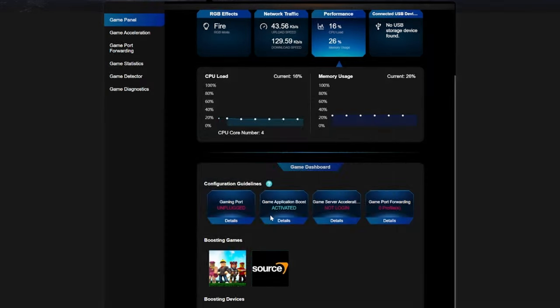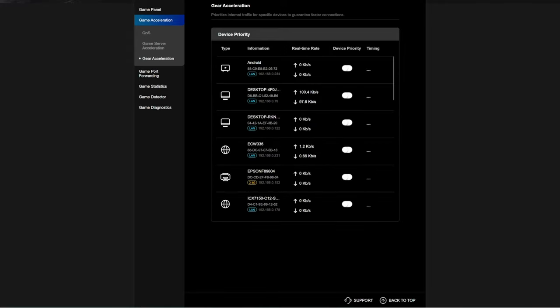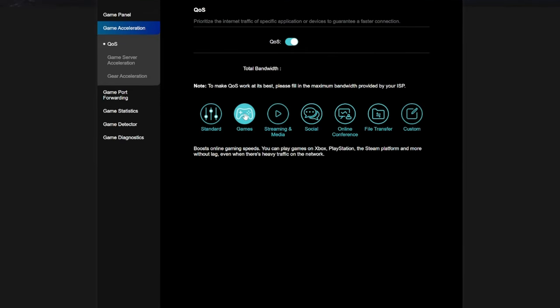The game dashboard reveals all the game configurations, like the gaming port, game application boost, game server acceleration, and game port forwarding. You will also see specific games under boosting games — these are the games you are currently playing. You can also pick a specific device to boost from your local network, like a PC or gaming console. The game acceleration tab includes QoS, and you definitely want this turned on. If you're a gamer, choose the games tab.